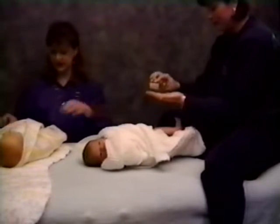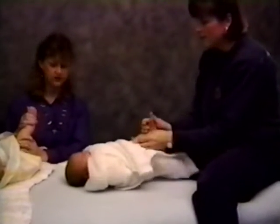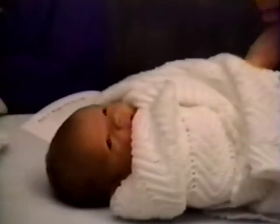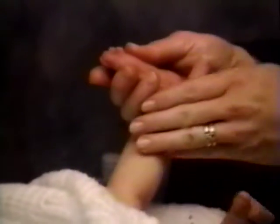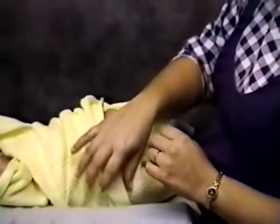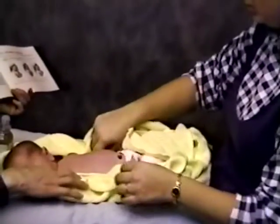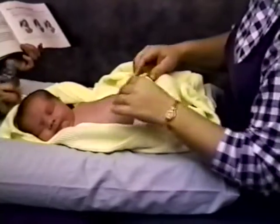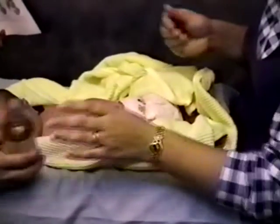Add a little more oil if needed. Support the ankle, press nice and firm, wrap your thumb under, looking straight down the leg. Repeat this stroke. Now move up to the abdomen. Put a little bit of oil on your fingertips and go around the cord, but don't get oil on the cord itself.